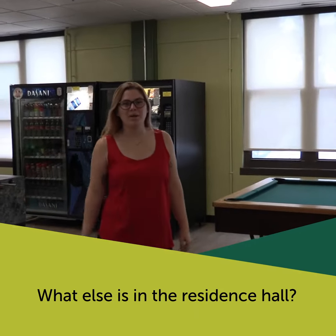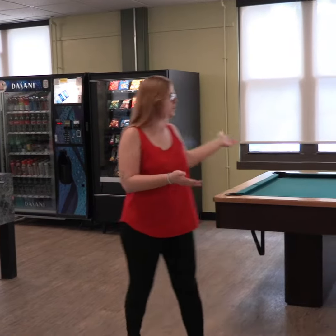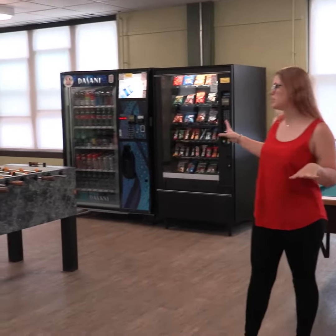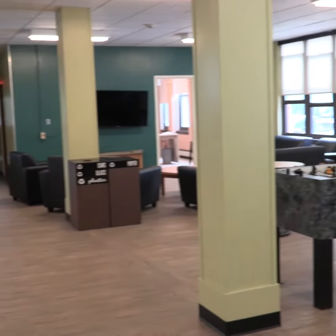Hey there! Here we are in Pemi Hall, one of our residential buildings on campus. Every single building comes with a lounge area for students. This one has a pool table, vending machines, foosball, and a nice lounge area with a big flat screen TV, and some ping pong tables.